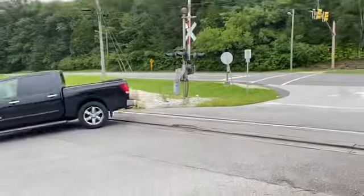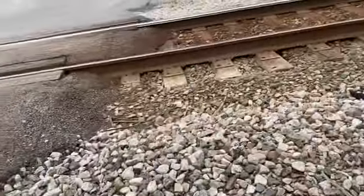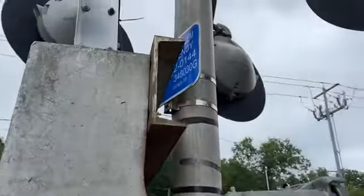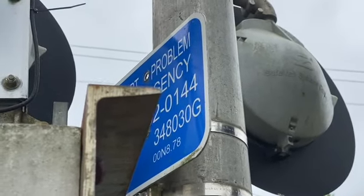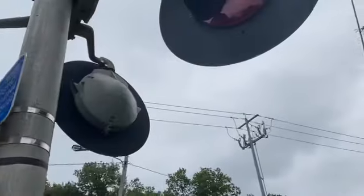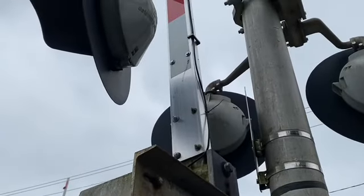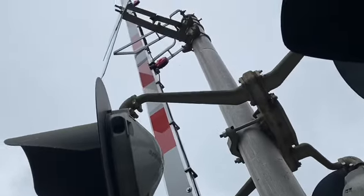With that signal. Here's the first signal. Here's a fire gate metal space, a safe train gate mechanism. Here's the DOT number, here's the emergency information. You can see the DOT number is 348030G. The lights are safe train 12 by 24 inch lights, and the lights are NEG gate lights.